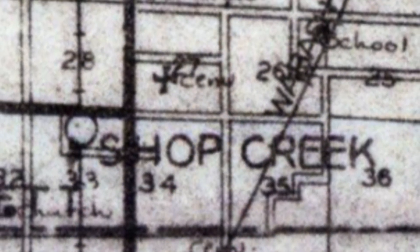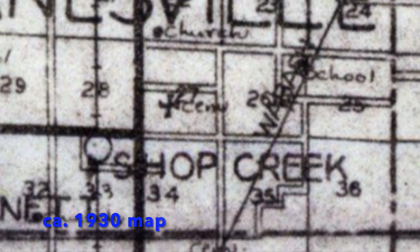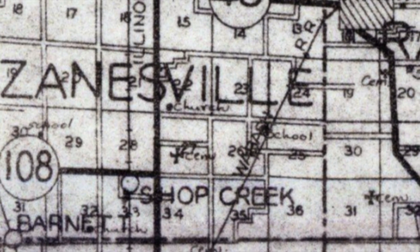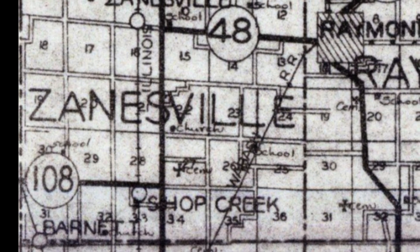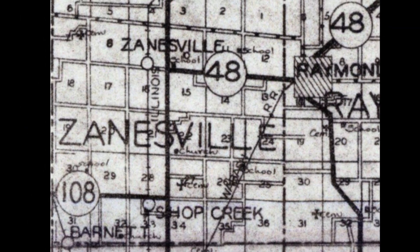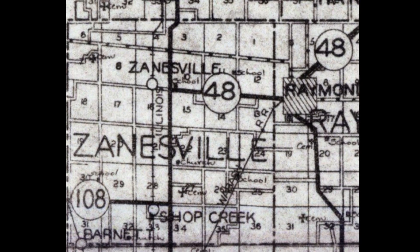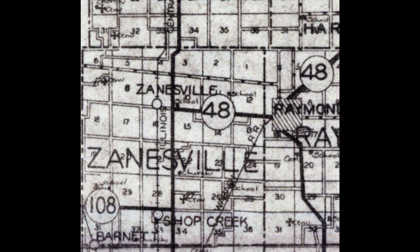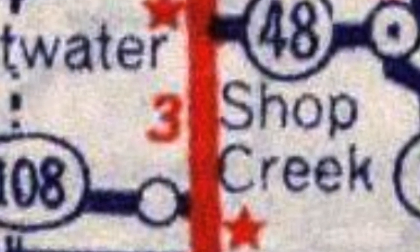This map is from about 1930, which is the year that Route 66 first came through. The original alignment of 66 was a little bit to the west. Here you see Shop Creek depicted, as well as the ghost town of Zanesville, and this is all within the township of Zanesville.